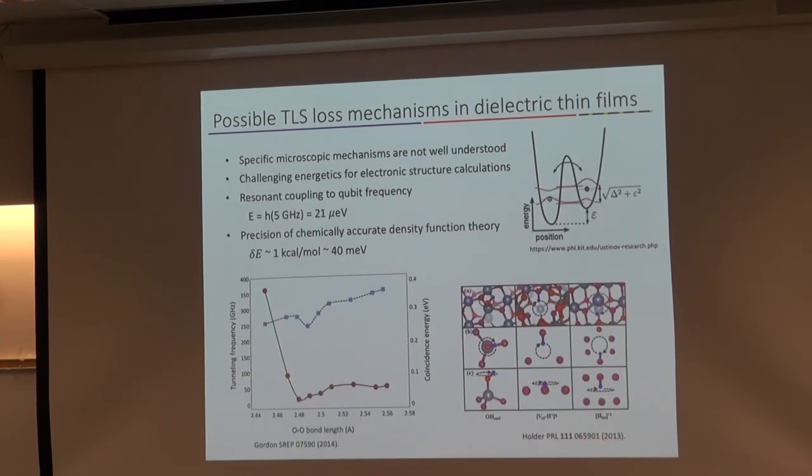Looking at the specific mechanisms of dielectric loss, we think of two-level systems — two coupled quantum states where there can be tunneling back and forth between those wells, with an energy difference resonant with the frequency being used in our qubits. For superconducting qubits that operate around 5 GHz, that's a resonant energy of about 20 microelectron volts. The issue with electronic structure calculations using DFT is that getting the energy resolution down to this level is quite a challenge. Chemical accuracy in quantum chemistry means getting below 1 kilocalorie per mole or 40 meV. That's effective for optoelectronic calculations, but applying it to understanding what specific bond is creating a two-level system can be very challenging.